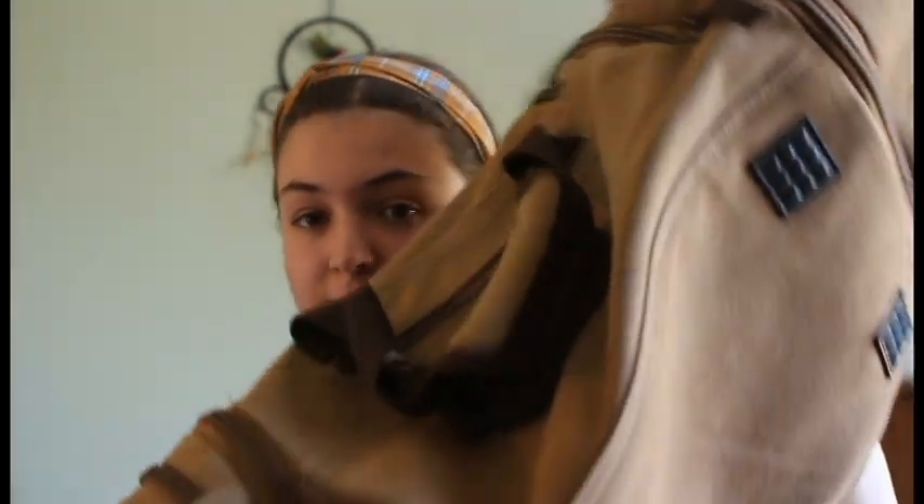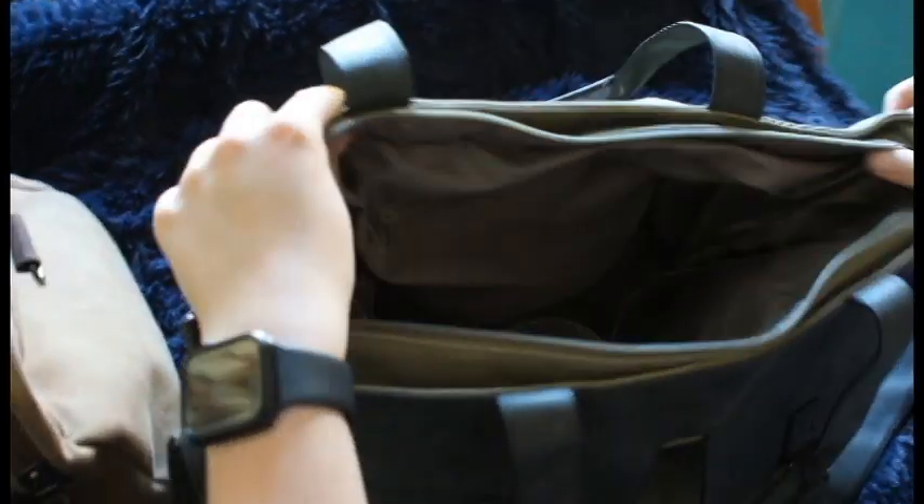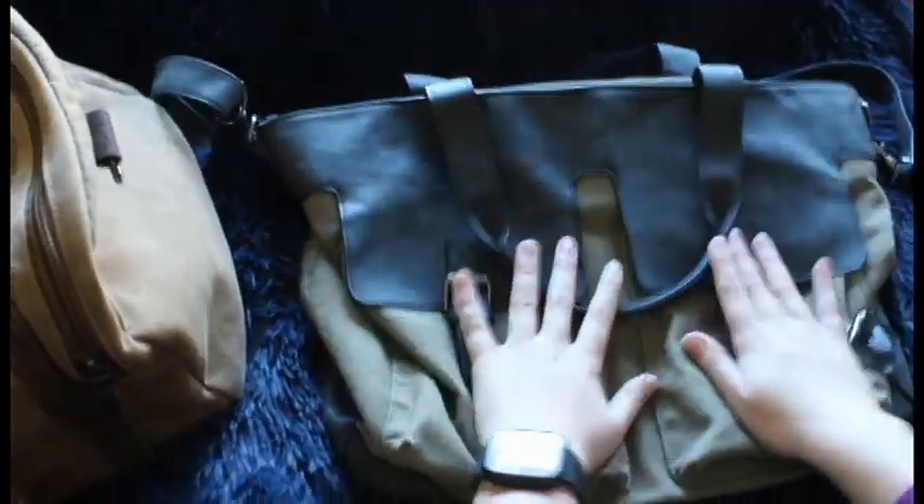Another one is the duffel bag. I'm secretly obsessed with duffel bags — I really really love them. I've only got two of them. I love them because if you're going away you can fit everything you need in them; they're really handy, convenient, and easy if you're going camping, going away on holiday, or whatever you're doing.